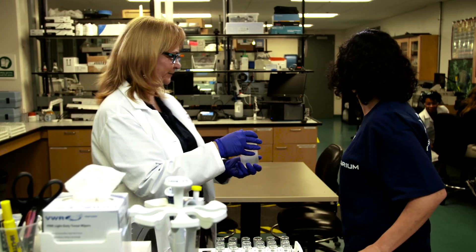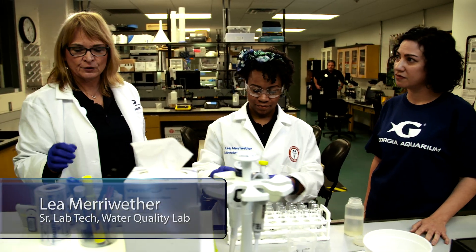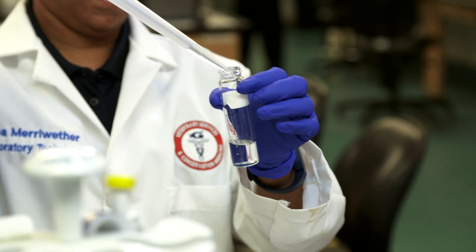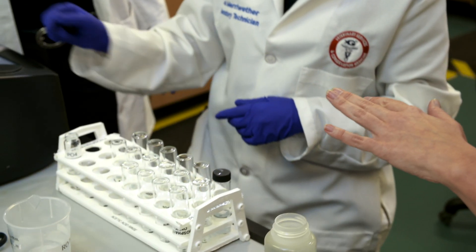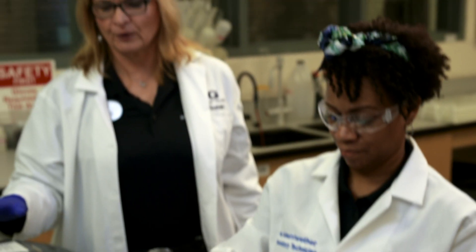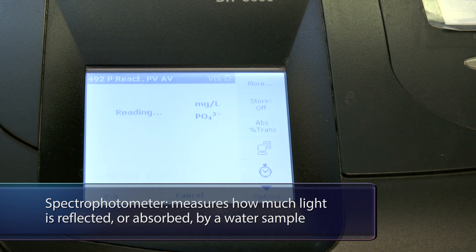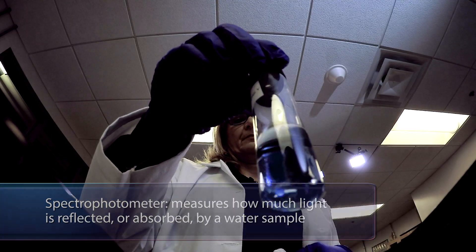Susan suspects the new rays might elevate the water's phosphate levels. Lee, a lab tech, is helping us run the test. And do we like phosphate? Not usually. Hopefully it's going to stop getting even more blue. We're going to test it on our spectrophotometer — we're measuring how much light is reflected or absorbed by our water sample. The darker the blue, the higher the phosphate.